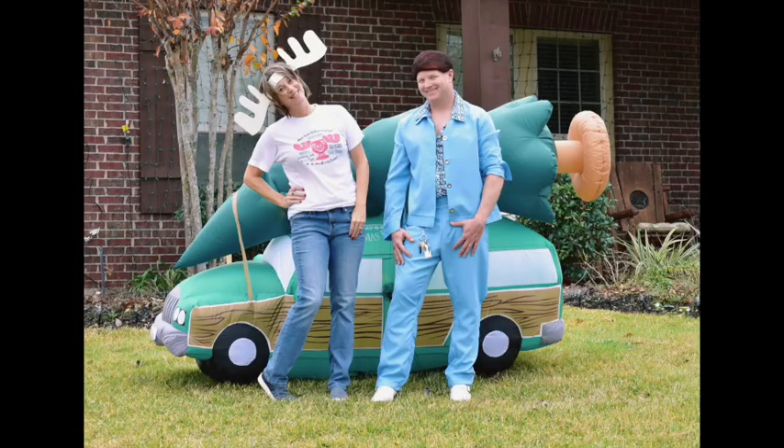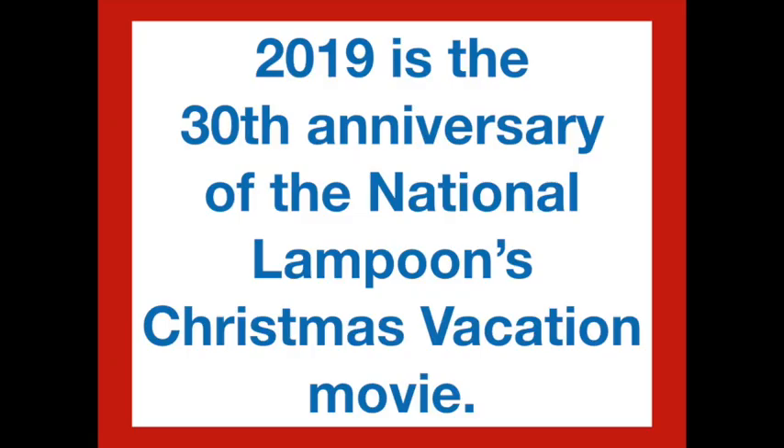Today I'm sharing how to have a National Lampoon's Christmas Vacation party like the Griswold family. 2019 is the 30th anniversary of the movie, so I'm going to share food, decorations, game and prize ideas, and some costume ideas that we did when we had our Christmas Vacation party last year at our house with 50 of our friends.